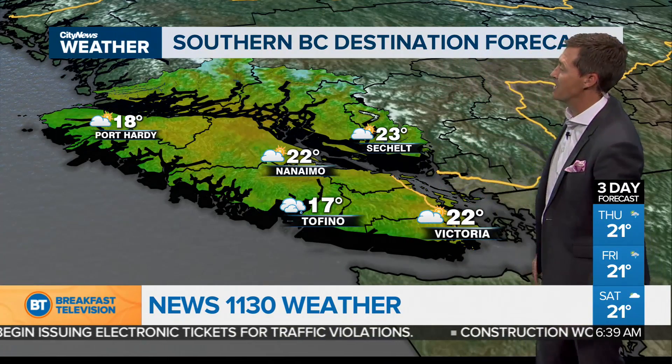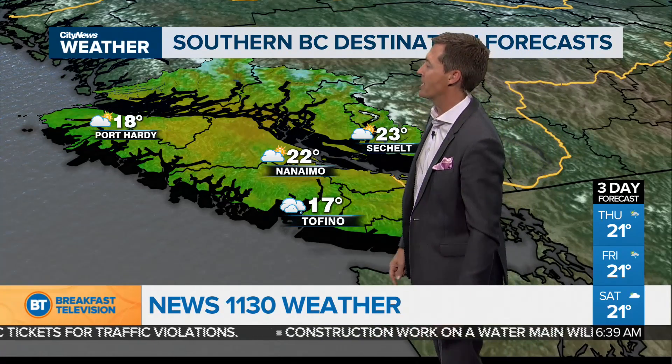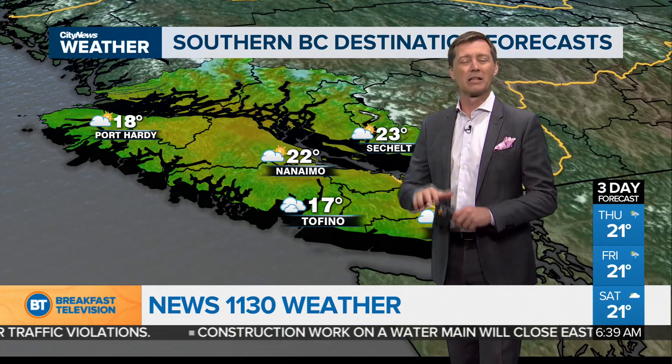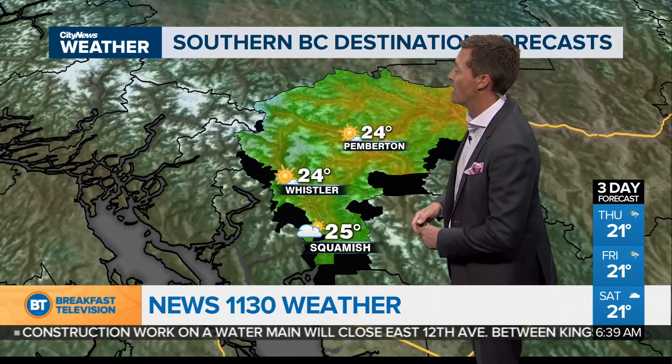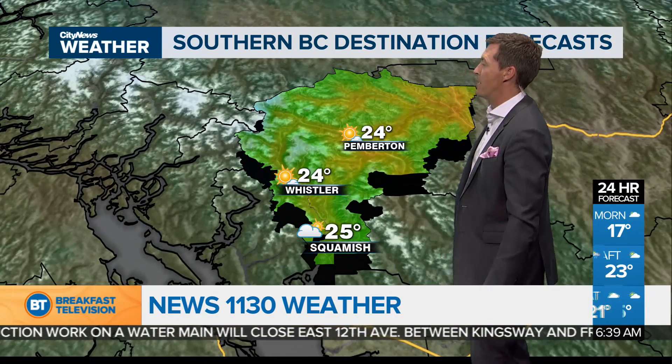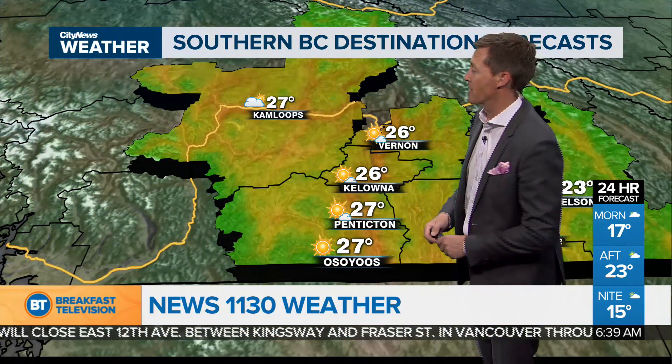Here's what it looks like on the island. Sunny breaks in Victoria, over to Seychelles 2, up to Nanaimo and Port Hardy, up to 18 degrees. Tofino, a little light morning mist — we should see some sunny breaks there this afternoon as well. Lots of sunshine in Whistler and Pemberton, highs in the mid-20s. Squamish partly sunny this afternoon and up to about 25 degrees.